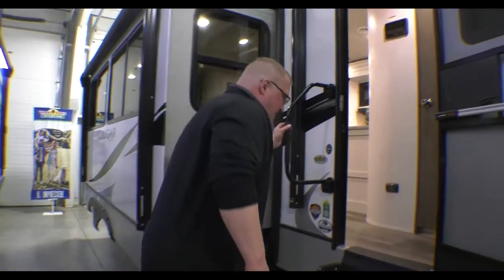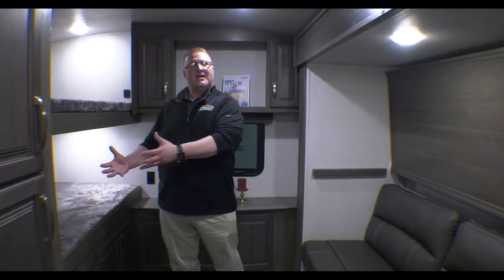Let's head up into the coach and take a look at the inside. Real quick, I do want to mention that this does come with an outdoor kitchen as well — I forgot to touch base on that outside, but it does have a mini fridge and a grill outside as well.